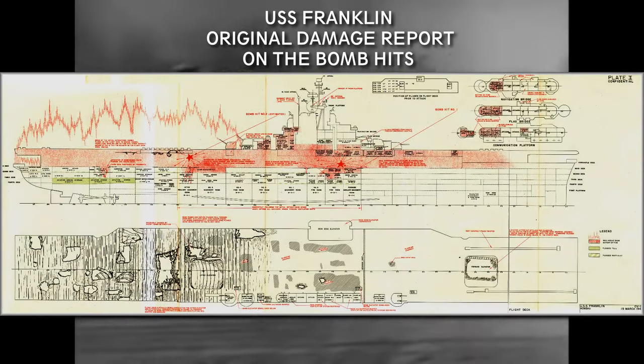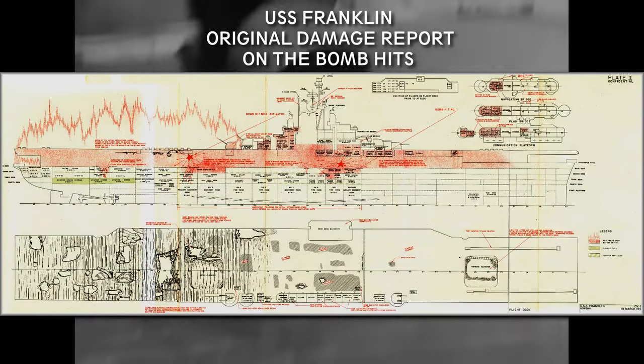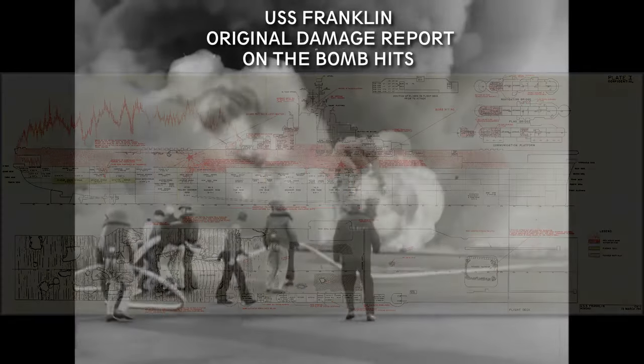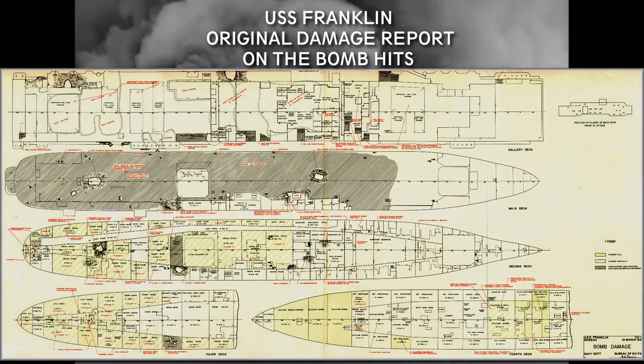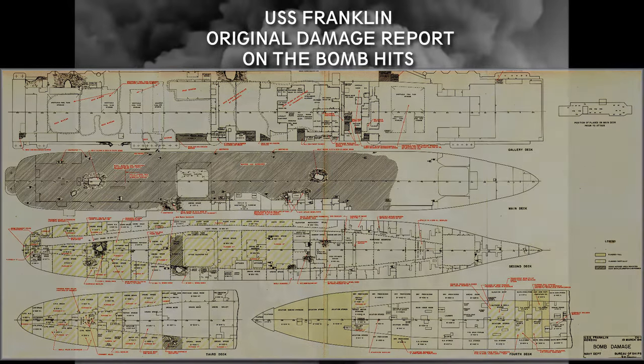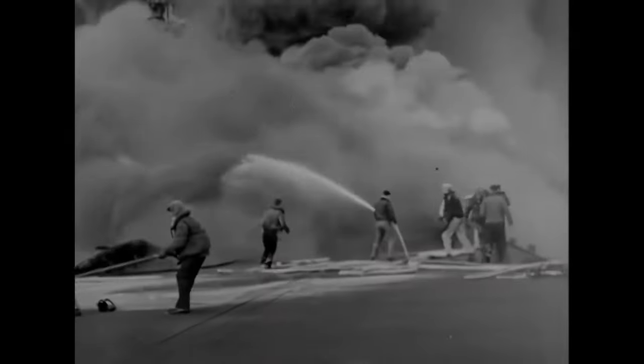The first bomb hit the center of the deck, penetrated it, and exploded, causing fires on the second and third decks. The second bomb hit aft and penetrated two decks before exploding. Thirty-one planes, fully fueled and armed, were waiting to launch at the time of the bomb hit at the flight deck, which immediately burst into flames.